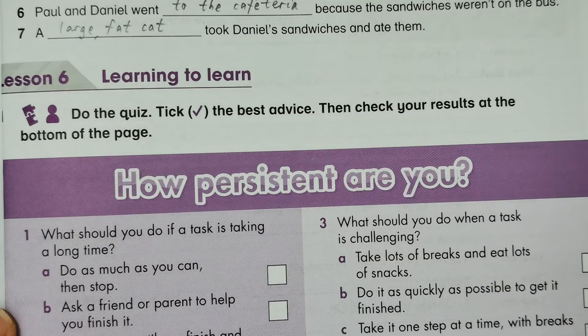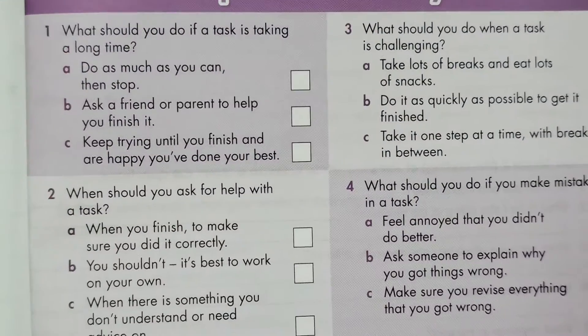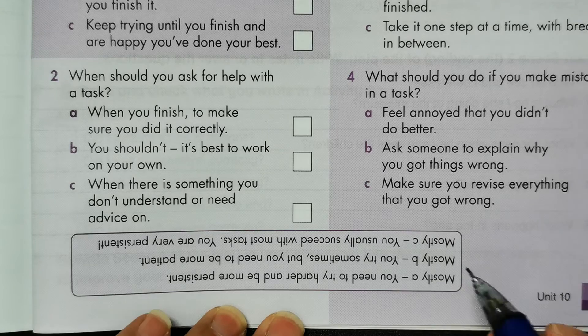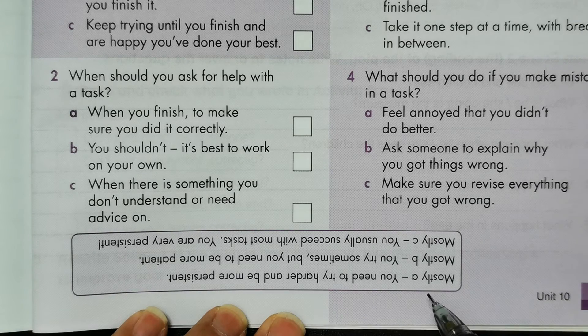This is 'Learning to Learn.' Take the quiz — pick the correct sign for the best advice, then check your results at the bottom of the page. So, how persistent are you? We have three outcomes: mostly A, mostly B, and mostly C. For mostly A: you need to try harder and be more persistent.